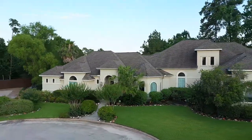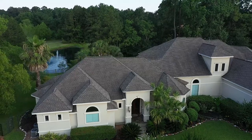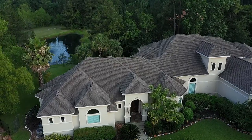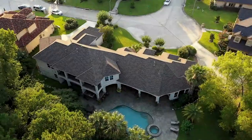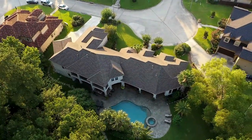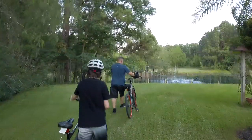Situated on a cul-de-sac lot with over an acre and a half of rolling lush grounds, pristine landscaping, lagoon finish pool and spa, and your very own freshwater private pond. With breathtaking views, serenity, privacy, and an abundance of outdoor adventures right at your doorstep, you'll rarely want to leave.